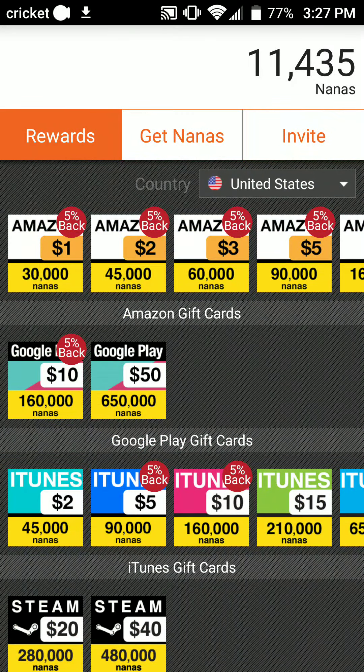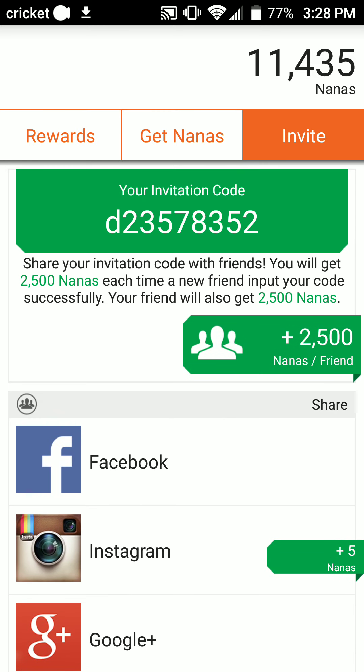So that's it, guys. Also, anybody who uses my code D23578352 will receive 2,500 points. It's just super easy to use and I definitely believe you guys should get on board with it and grab this opportunity before it's too late.